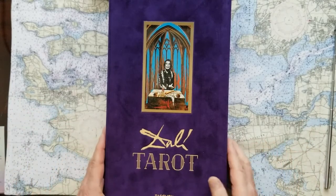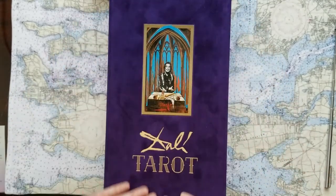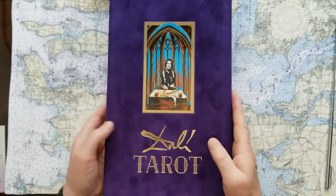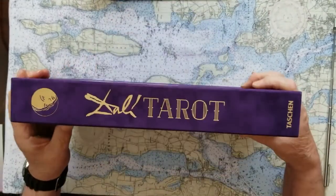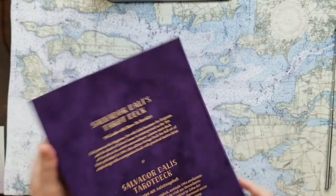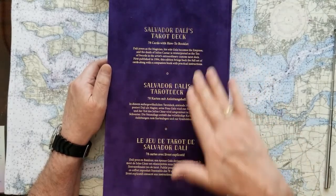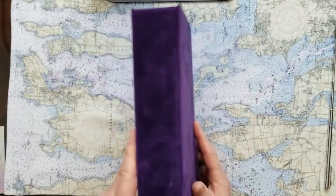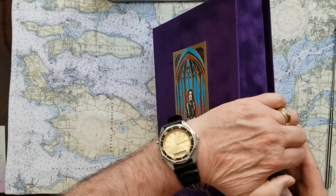Taschen has reprinted these cards in this amazing box. When I ordered them I thought I'd get a box about this big, and when this thing came in the mail I was totally shocked. They're not cheap — quite expensive — but this is an amazing cover. The box has a crushed velvet kind of finish, and it's in three different languages: Spanish, German, and English.